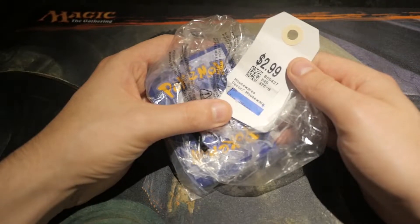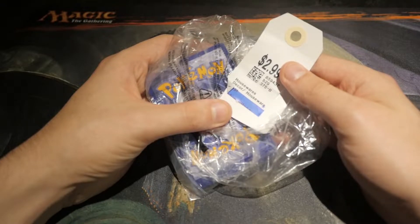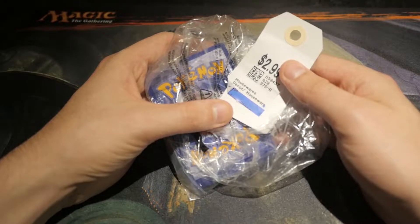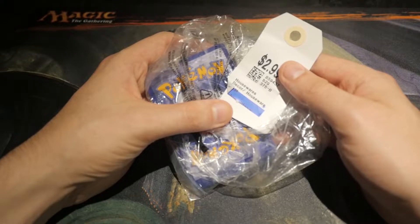$3 is what I spent on this local thrift store buy. I was on the hunt for Magic cards, but I seem to only keep finding Pokémon, and it's a little bit frustrating for someone who doesn't particularly play Pokémon or collect.